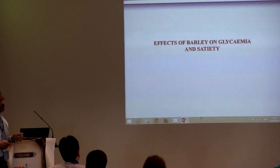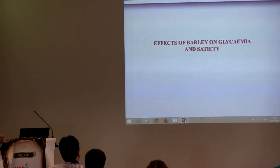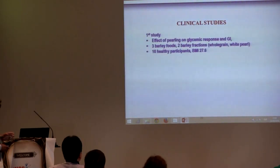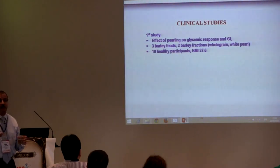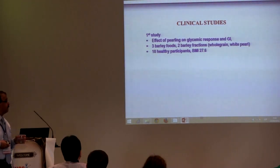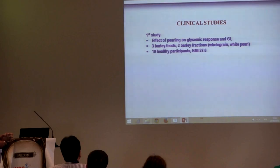Now I'm going to talk about the effect of barley on glycemia and satiety. This part of the study was done in collaboration with the University of Toronto, and it was part of a PhD student's work. We conducted three clinical studies.